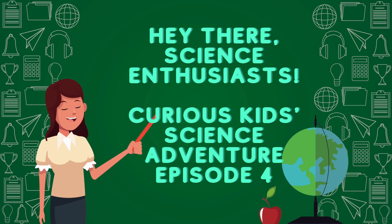Hey there, science enthusiasts! Welcome back to Curious Kids Science Adventure Episode 4! And today, we're ready to explore your amazing questions about the wonders of the world. Let's dive in!